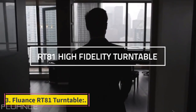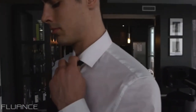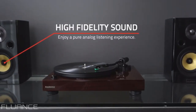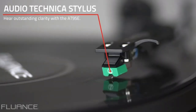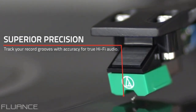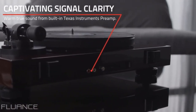Number 3: Fluance RT81 Turntable. The Fluance RT81 comes with an Audio-Technica AT95E MM cartridge that gives an amazing music experience, especially for the price. The dimensions of the Fluance RT81 are 17 x 16 x 5 inches, and it weighs 23 pounds. It is built with high-quality components found in higher-end products, including silver RCA connectors and gold-plated grounding wire. The RT81 also comes with a removable headshell and audio cable, so you can easily switch cartridges if needed.